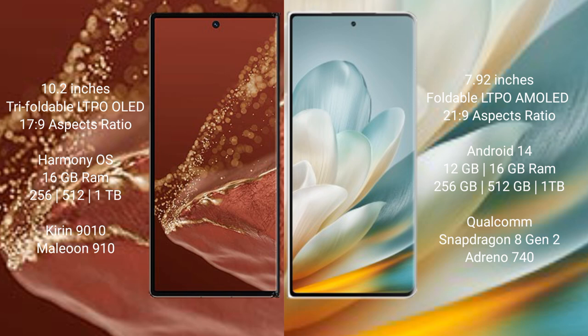The Huawei Mate XT Ultimate runs on the HarmonyOS operating system, while the Honor Magic VS3 runs on the Android 14 operating system.